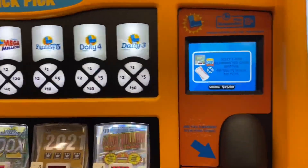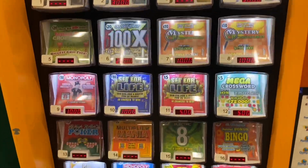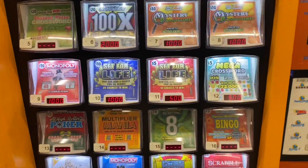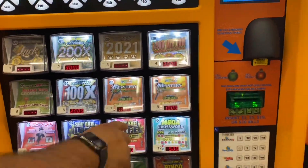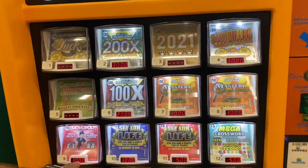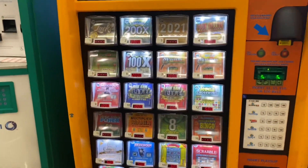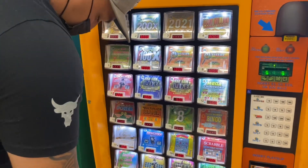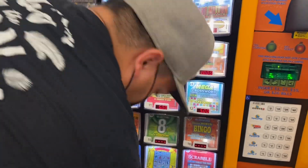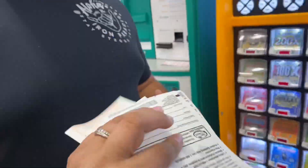We still have $15 left. Which one should we get? Let's do a $10 and a $5. We even added getting lottery scratch tickets to our list.